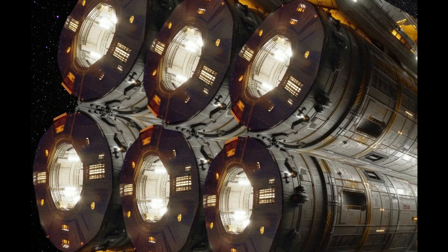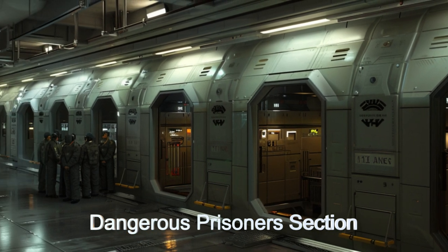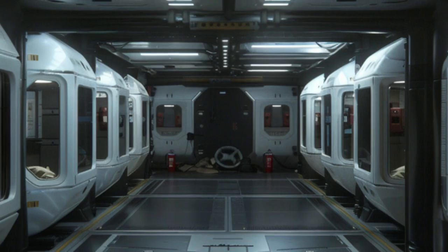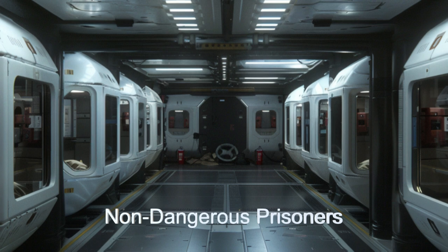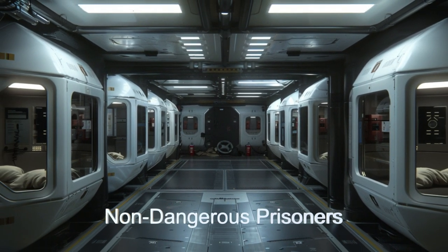With its unique, multiple cylindrical design, various sections can be enlarged and shrunk as needed. The Starlock Prison features sections for solitary confinement, dangerous prisoners, non-dangerous prisoners, and civil offense prisoners.